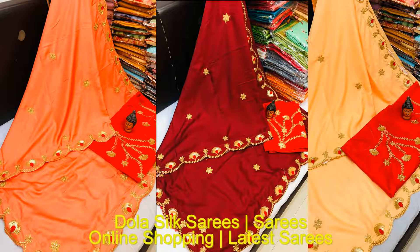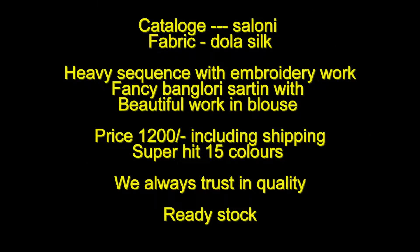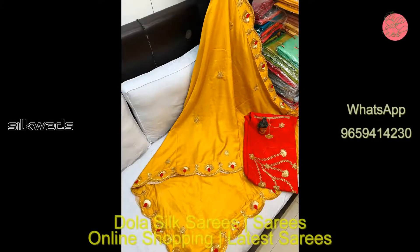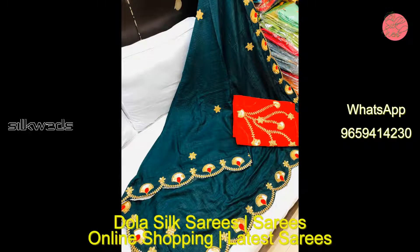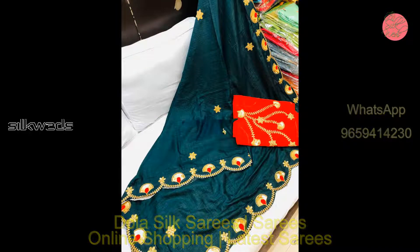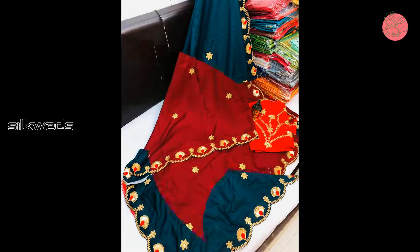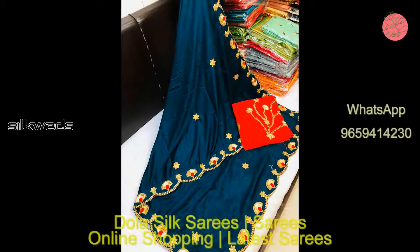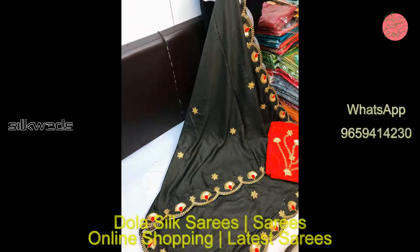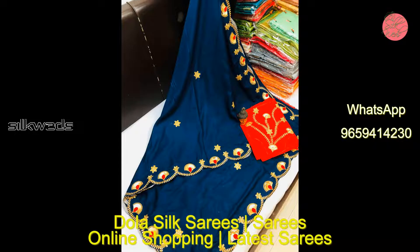Hi guys, welcome to Silk Weights. In this video we are watching a collection of dollar silk series. This catalog name is Saloni. Fabric is dollar silk, heavy sequence with embroidery work, fancy Banglory satin with beautiful work in blouse. Price of the saree is 1200 including shipping. Super hit — 15 colors are available, book fast. These sarees full set is ready to dispatch. Single also available. We always trust in quality. Stock is ready.